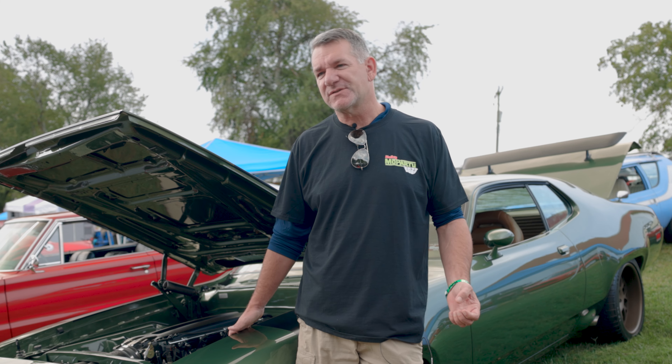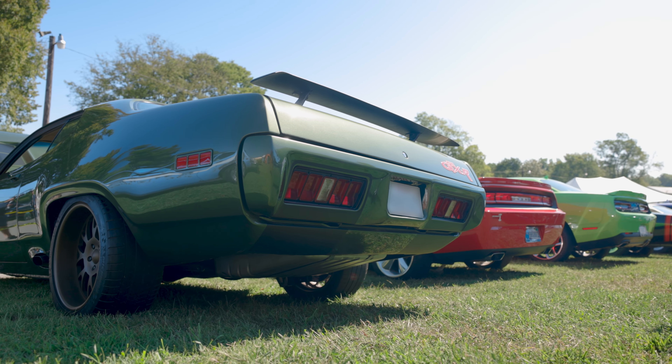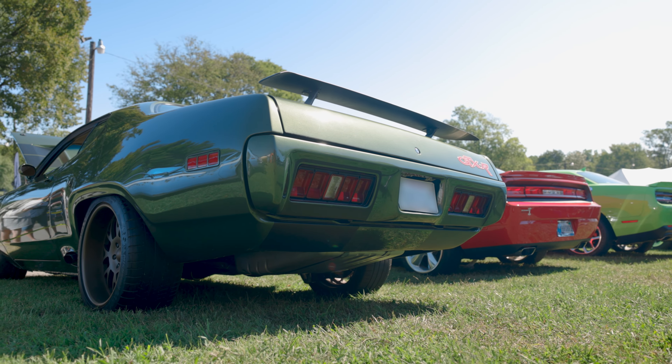Mopars, they have so much character to them, you just got to bring it out of them. My name's Tony Pruch. I'm out of Dallas, Texas. Traveled here for the first time to try out the Moparty.